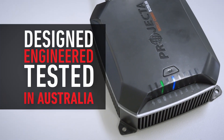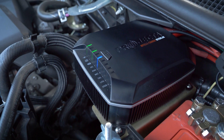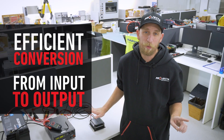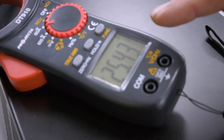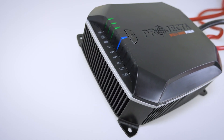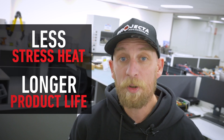The IDC25X was designed, engineered, and tested right here in the Projector Australia Labs. It uses the very best possible electronic components and design. As a result, the IDC25X is super efficient at converting input power into output power. With this setup, we've got an input of 28 amps at 13.5 volts and the IDC25X is still maintaining an impressive 25 amps at 14.4 volts output. This means less stress heat within the unit, which puts less stress on the components, ensuring an extremely long product life.